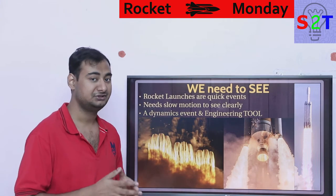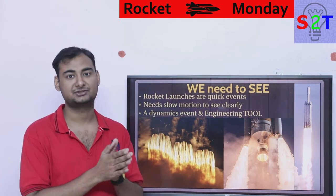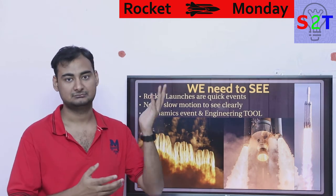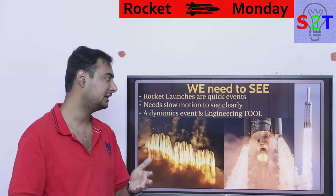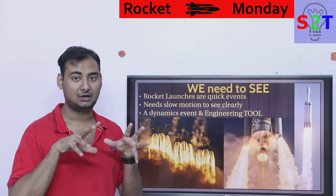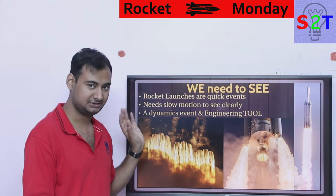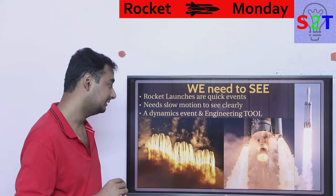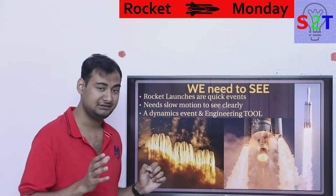Because of the speed, velocity, and power involved, you need high-speed cameras that can shoot higher than around 100 frames per second. Otherwise you will simply not see anything useful — just a blur. If you want to see how the engines are performing, how the engine gimbals are performing, you need that level of detail — to see the exhaust plume and what's happening.